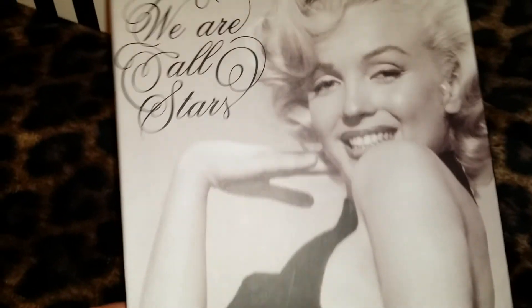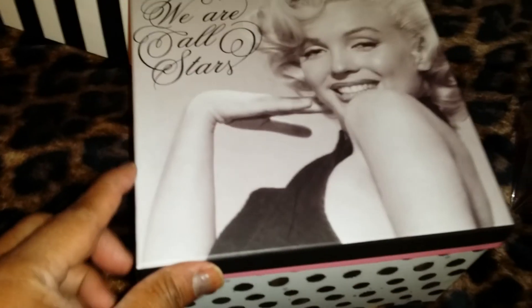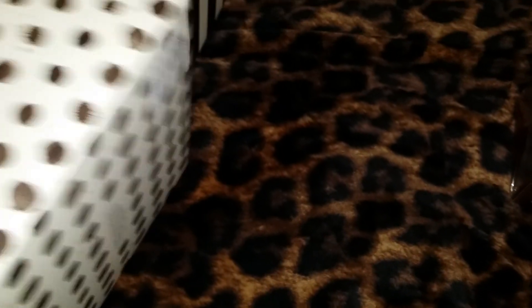The next box I'm going to show you — it says 'We Are All Stars.' You better believe it, baby! Again, pink inside, and on the outside this one has black polka dots. I thought this one was super sexy, so I went ahead and purchased it. This one was $3.99.